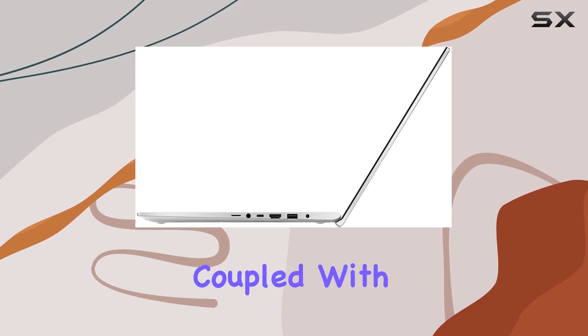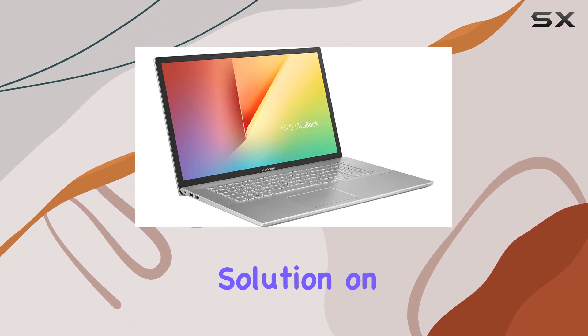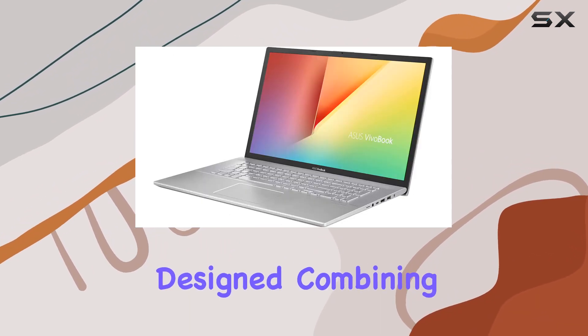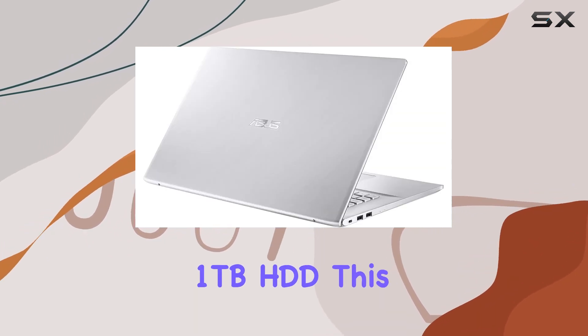the processor, coupled with 8GB DDR4 RAM, ensures smooth performance. The storage solution on this laptop is thoughtfully designed, combining a 128GB M.2 SSD with a 1TB HDD.